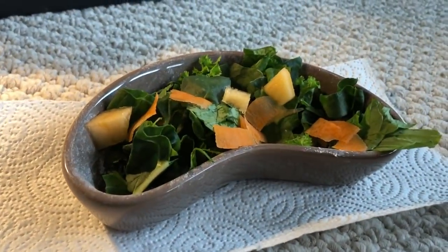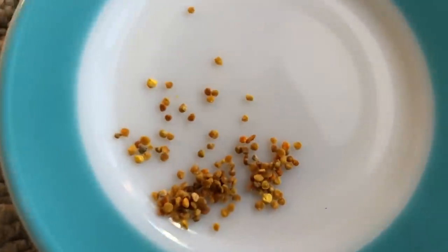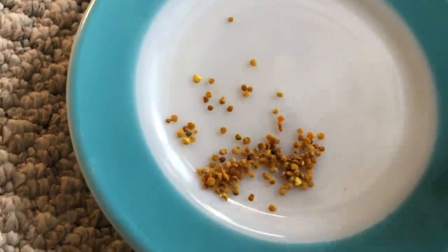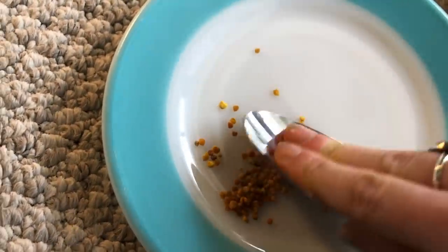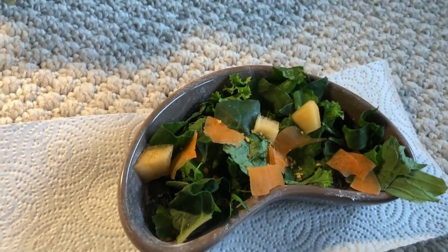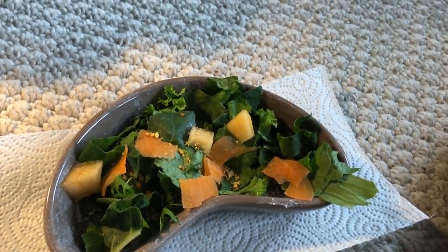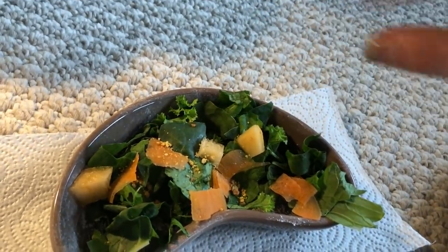So we have Dude the bearded dragon's little salad over here. The last thing I have to put on is bee pollen. It comes out in little pebble form, so you actually have to grind them up into a powder substance, and I do that by literally just smashing them with a spoon. I'm going to do this and then dust it on top of his salad. I don't know what it is about this stuff, but bearded dragons just love it. It actually makes them eat their salads, which I know a lot of them can be very picky about. If you want to buy some bee pollen, I actually sell it in my Etsy shop — I'll put the link in the description.